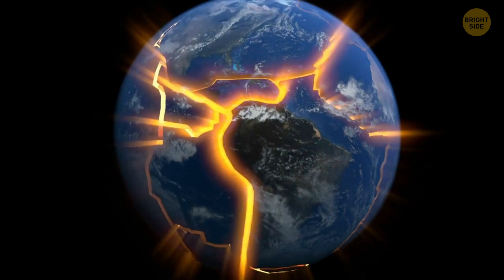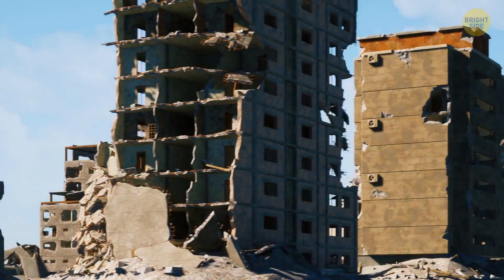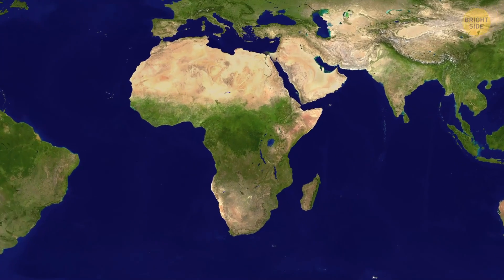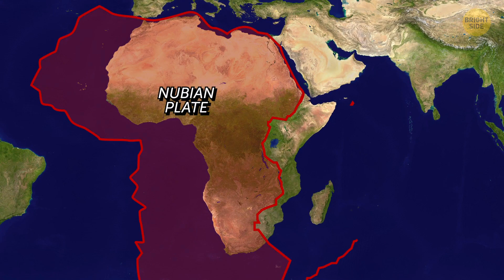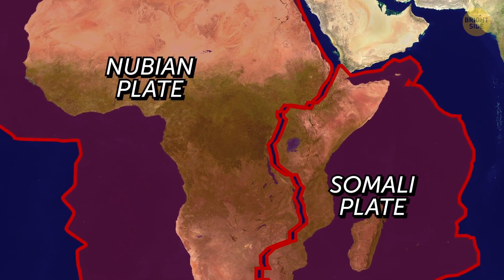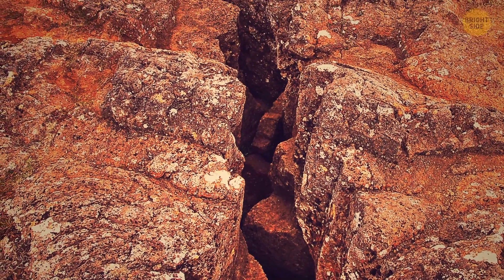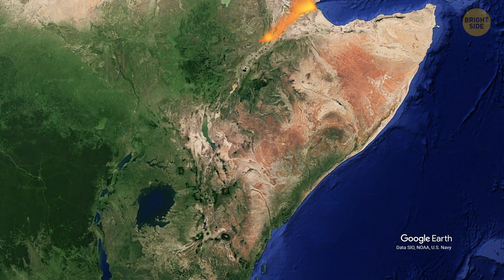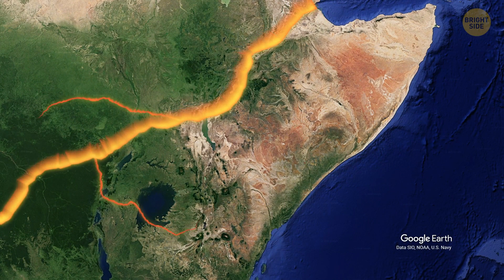If the crust cracks, the filling leaks out, and this is what any earthquake is like. A tectonic plate, aka the crust, moves, and the filling — also known as houses and people — is disturbed. Africa is made up of two plates, the Nubian and the Somali ones. These two plates are constantly separating, leading to an oceanic spreading ridge. It looks like the African continent is literally unzipping a part of it at this moment.